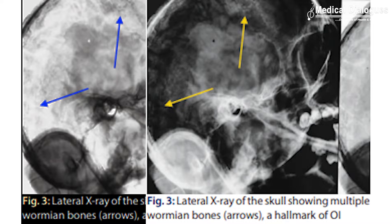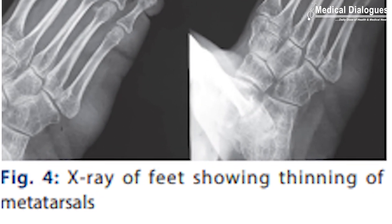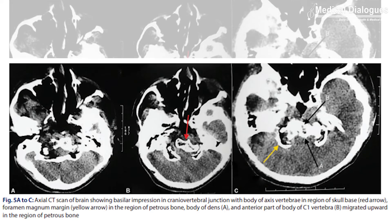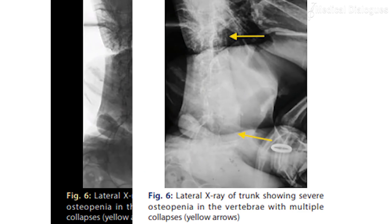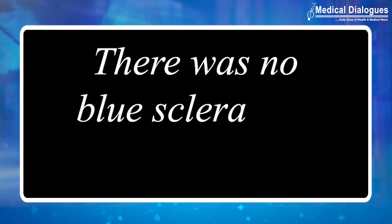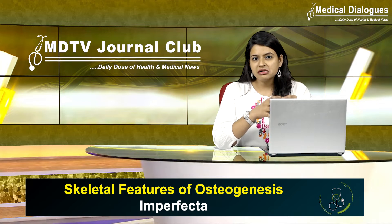X-ray of the skull revealed multiple Wormian bones, while X-ray of the foot revealed thinning of the metatarsals. CT scan of the brain revealed typical features of basilar impression. Lateral X-ray of the vertebrae revealed severe osteopenia and collapse at multiple sites. There was no blue sclera and hearing was also normal.